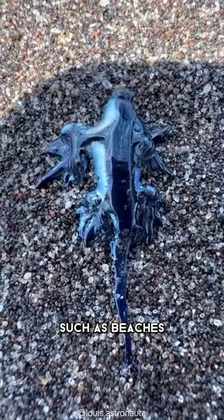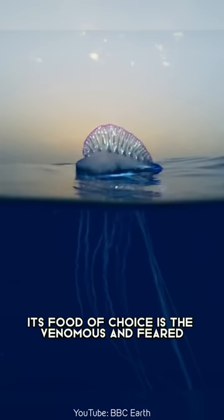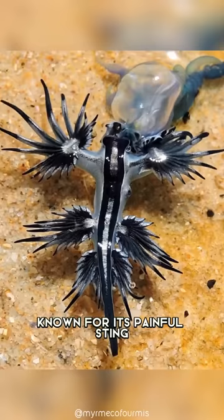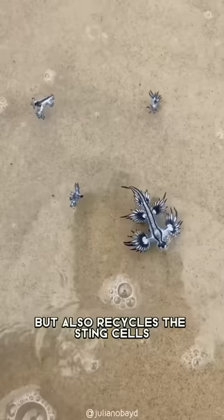A curious thing about this creature is what they eat. Its food of choice is the venomous and feared Portuguese Man o' War, a colonial organism related to the jellyfish known for its painful sting. And not only does it eat it, but also recycles the sting cells and uses them as a defense against other predators.